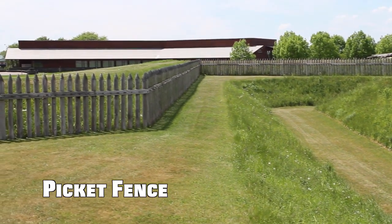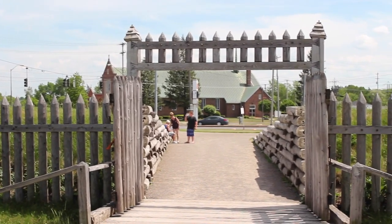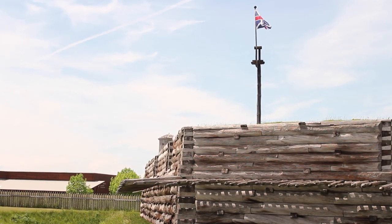They would then have to deal with this picket line — the vertical pickets all the way around the fort — finding some way to hack their way through that picket line before they could then try to actually assault the walls of the fort.